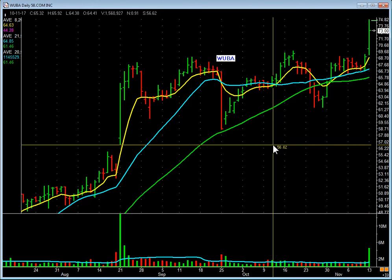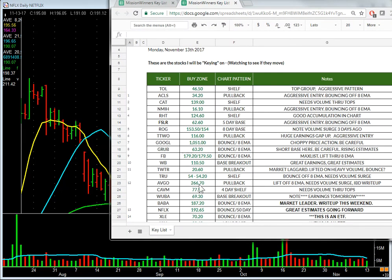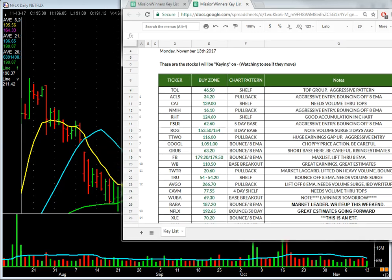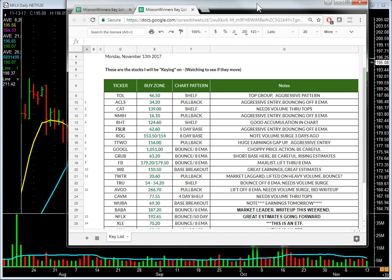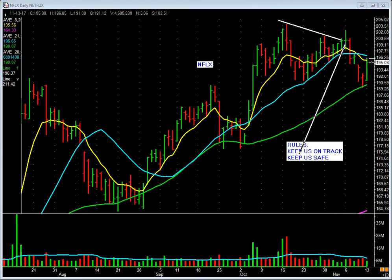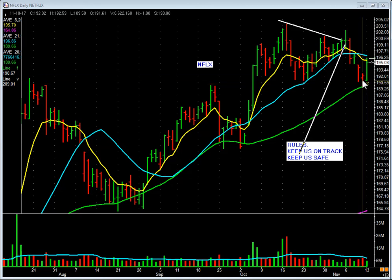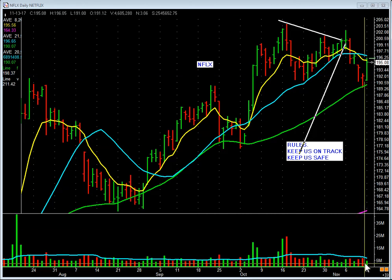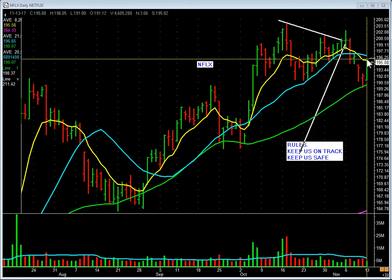I'm going to do one more for you: Netflix. The entry was 192.65 — bouncing off the 50-day. It was on the key list last night. I don't put a ton of stocks on here; you pick the ones that you like, and I talk about them at MissionWinners.com as I'm entering. Here's the chart — right here, bouncing off the 50-day. The high was 192.59, and I'm telling people buy it at 192.65. What did it do today? Lifting off the 50-day.